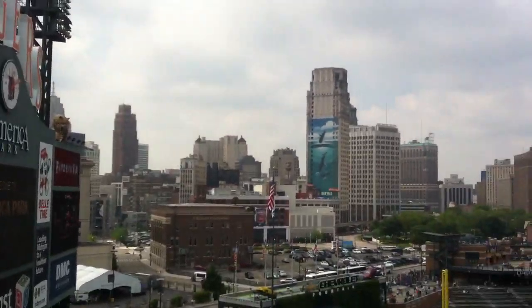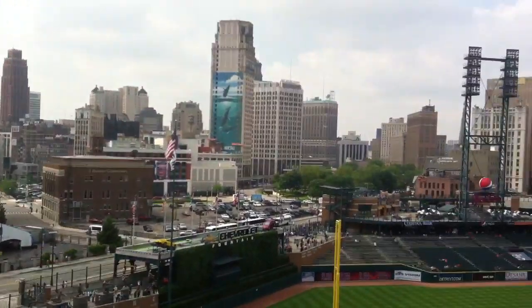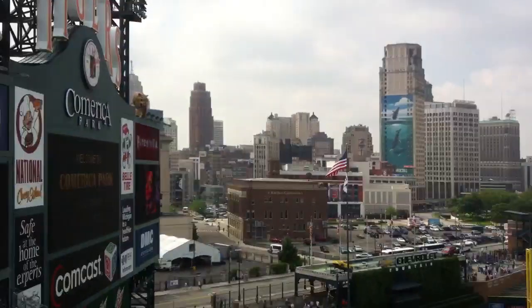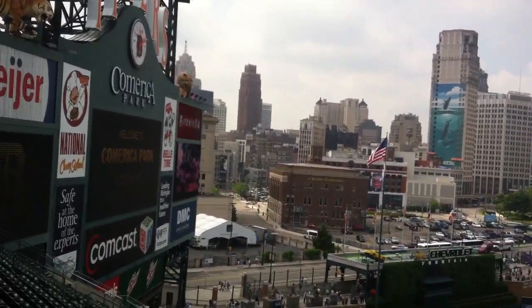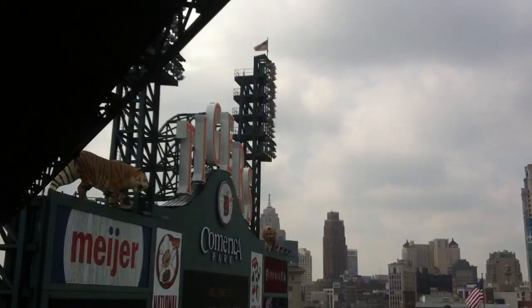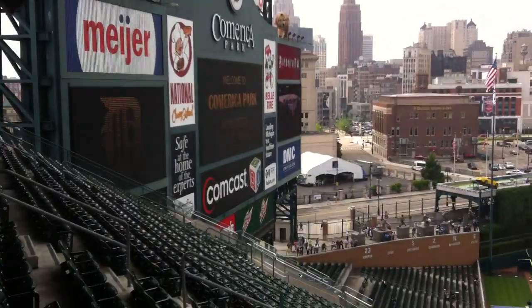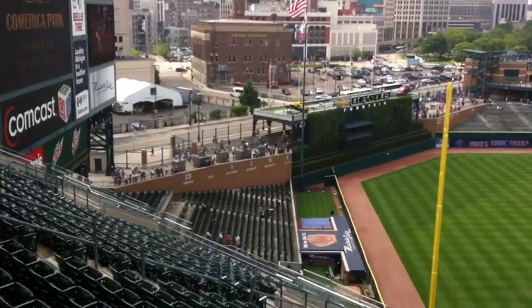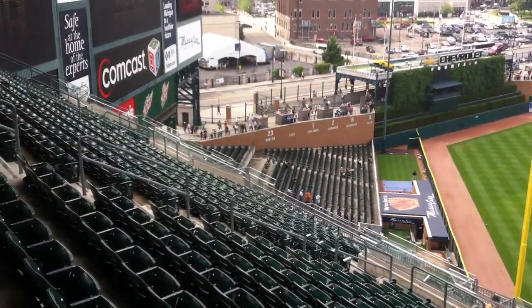There's some more of the skyline there heading towards downtown near the riverfront area. I'll be back with some more footage. The game hasn't started yet. There's some of the famous Tigers on the wall there.